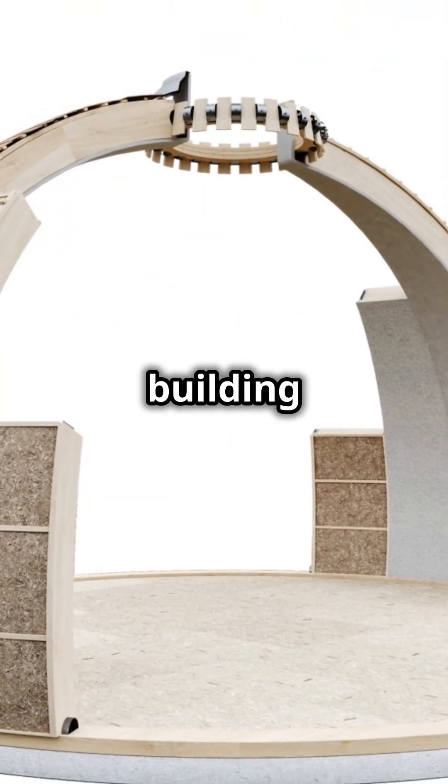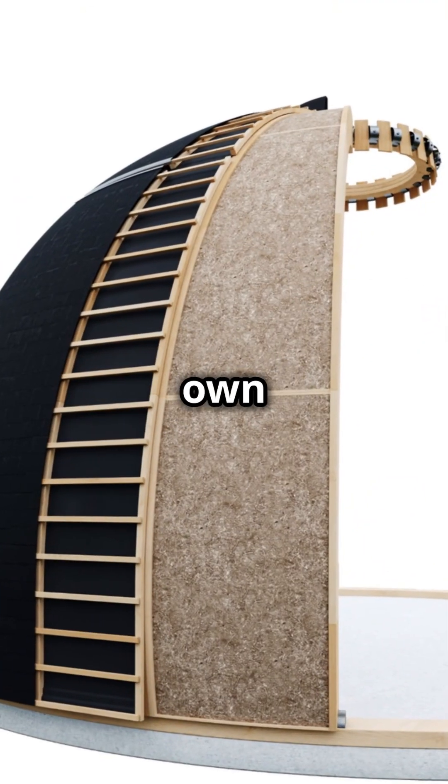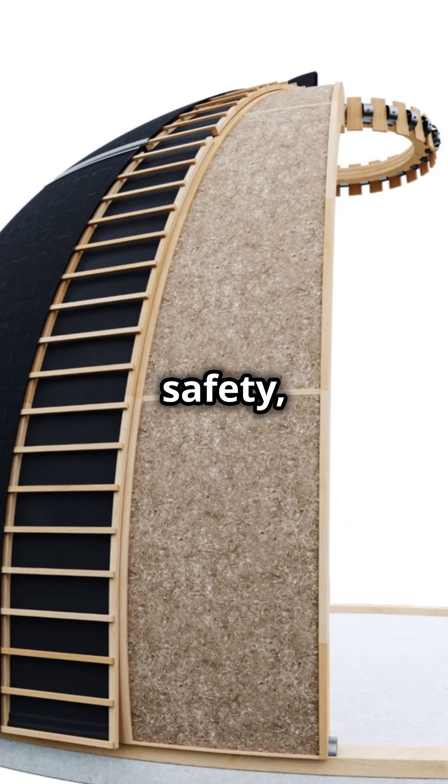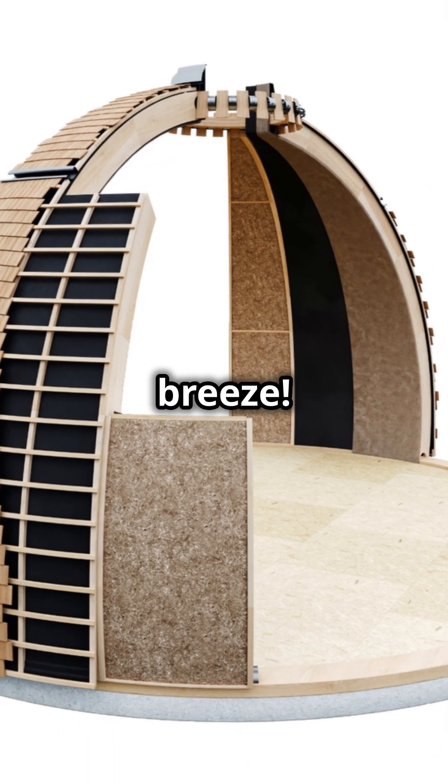So next time you think about building or buying a home, remember the dome. It's nature's own design for strength, safety, and energy efficiency. Dome homes — turning storms into a breeze.